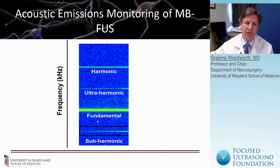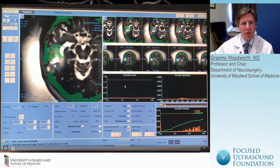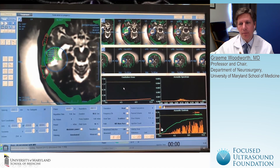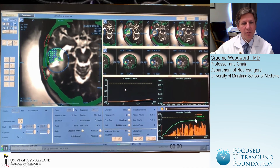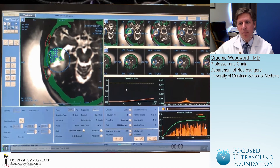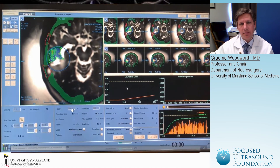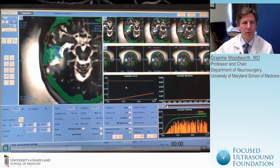Here's an example of a patient undergoing treatment. We can see the map drawn around the resection cavity, the target grid, and the energy being delivered. The system monitors the subharmonic and thresholds it below a certain level. If the energy delivered needs to go above a certain level, the system will stop. The power threshold is set here at 24 watts, and we can see the energy being deposited within this target grid as the system moves through the treated area.